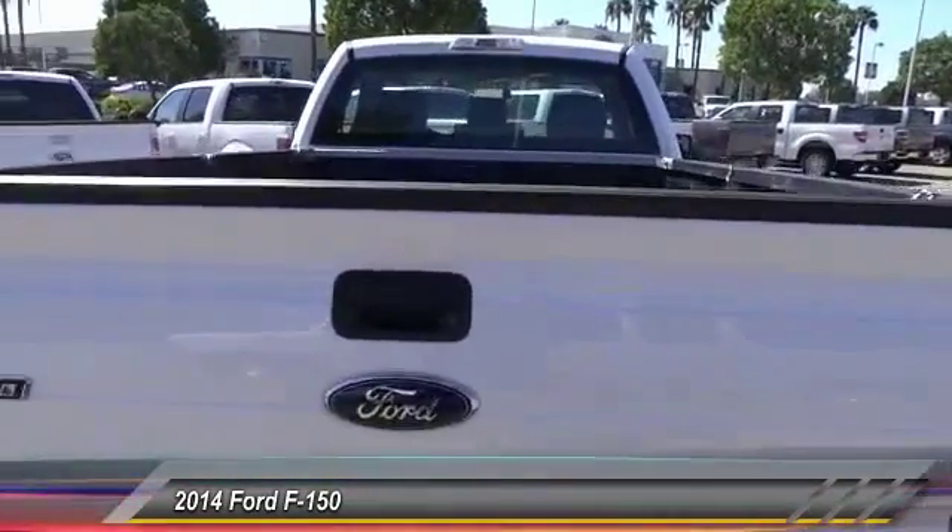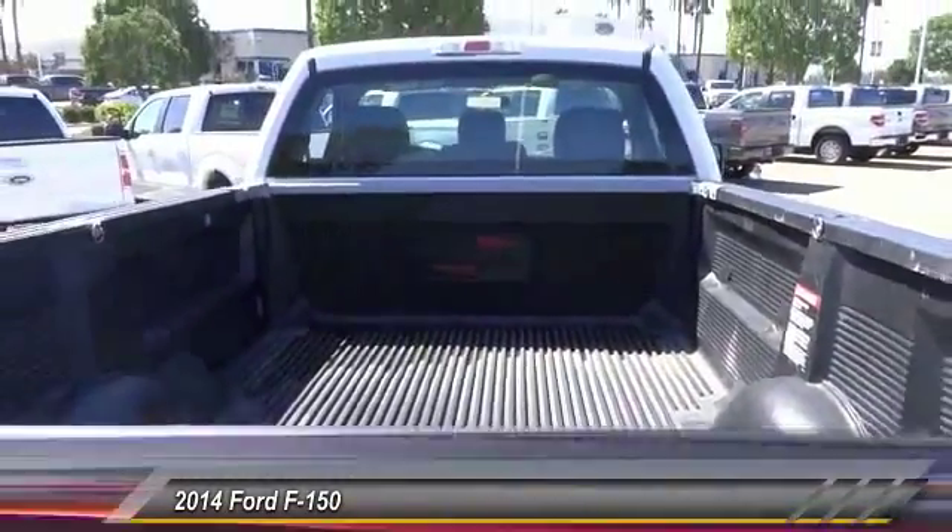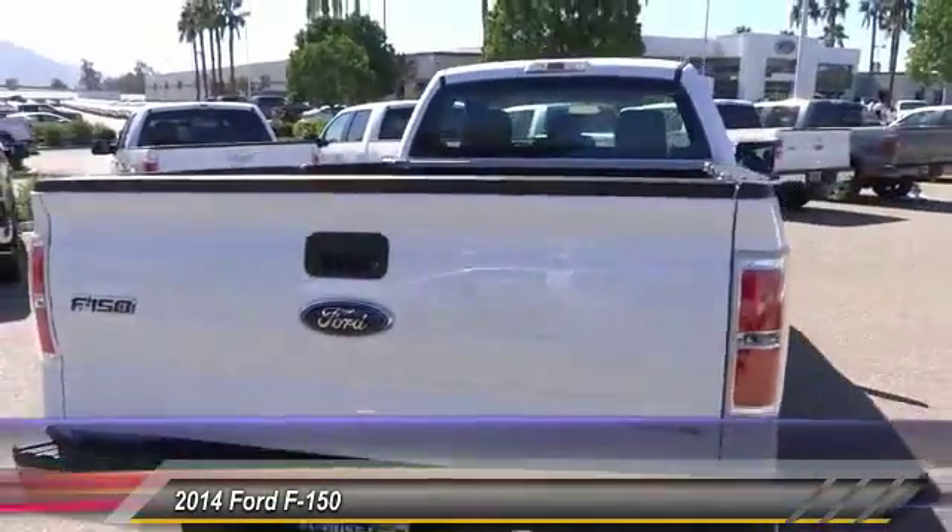Bed liner, power door locks, power windows, dual front airbags, power driver mirror, tilt steering wheel.